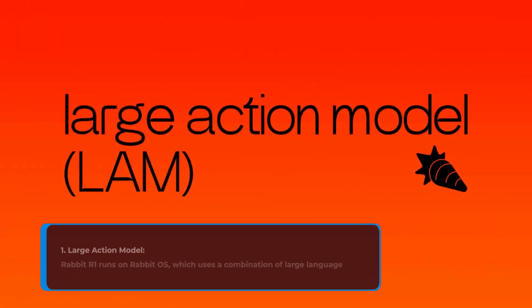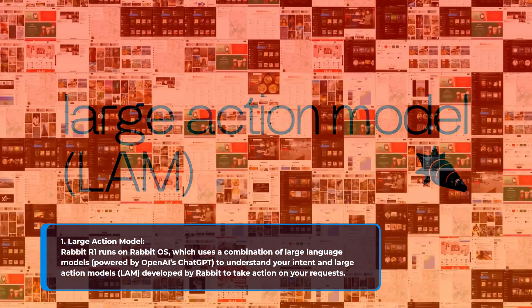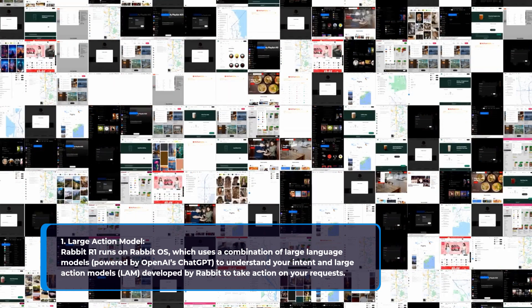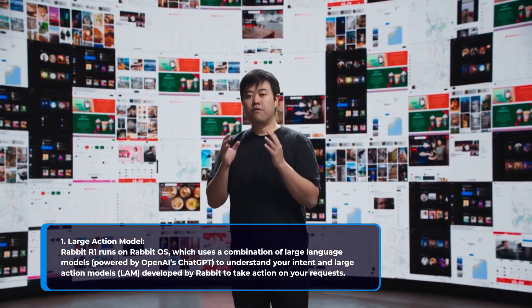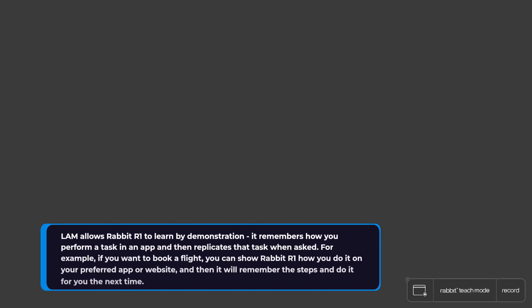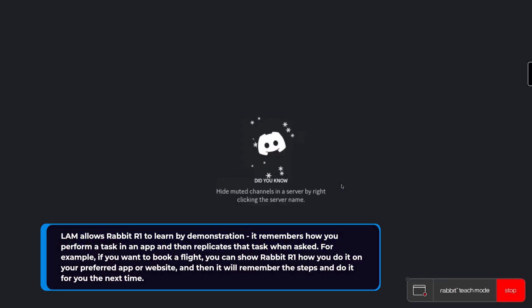1. Large Action Model. Rabbit R1 runs on Rabbit OS, which uses a combination of large language models powered by OpenAI's ChatGPT to understand your intent, and large action models (LAM) developed by Rabbit to take action on your requests. LAM allows Rabbit R1 to learn by demonstration — it remembers how you perform a task in an app and then replicates that task when asked.